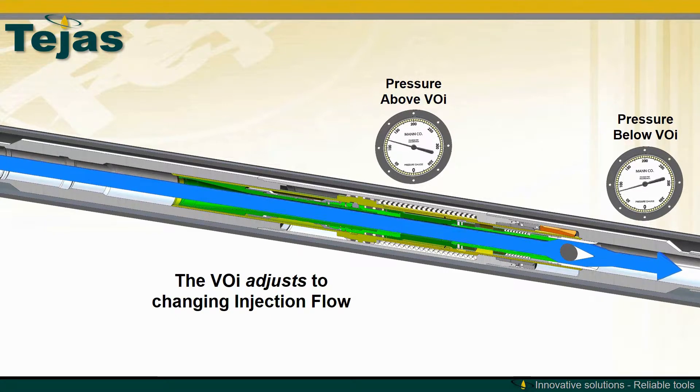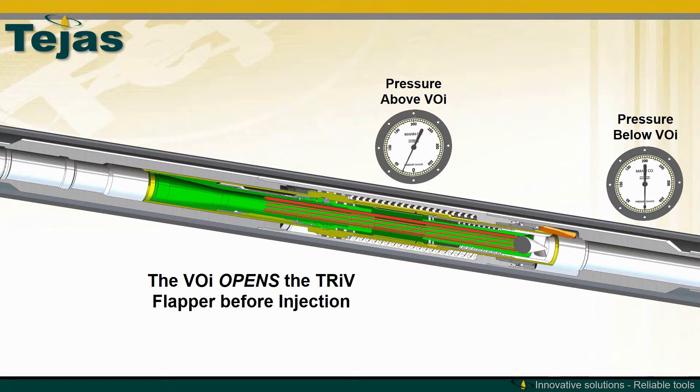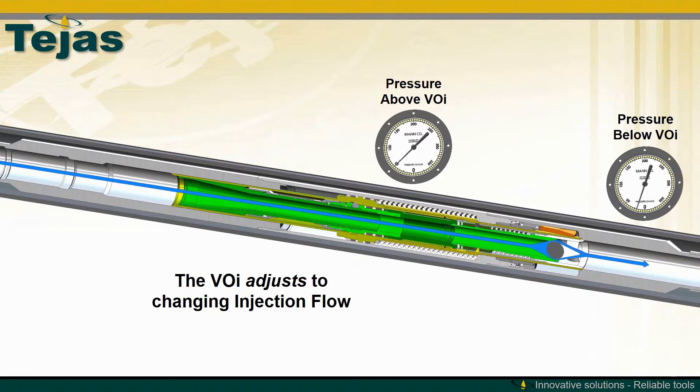The TRIV and VOI do not require control lines from the surface and can be set as deep in the well as possible. The simple design also provides dual barrier protection from below. In the unlikely event that injection stops instantaneously, the VOI will protect the topside equipment from any potential surge problems.